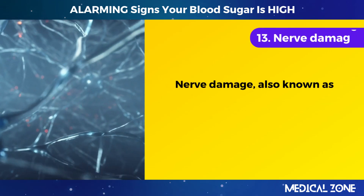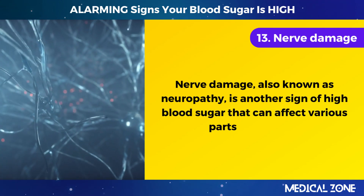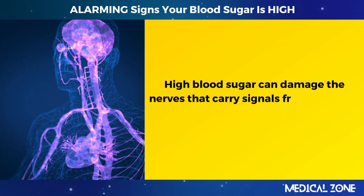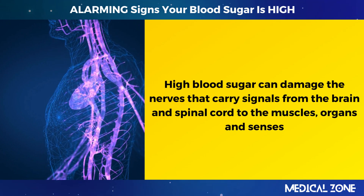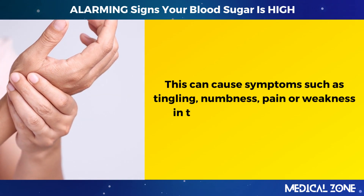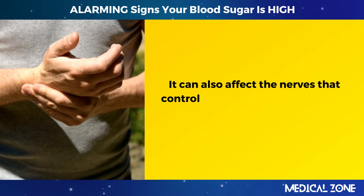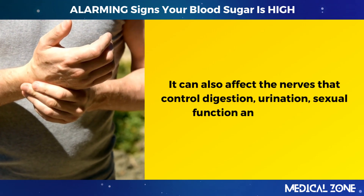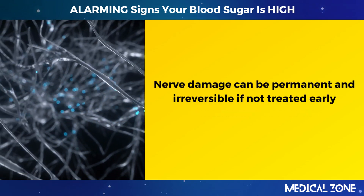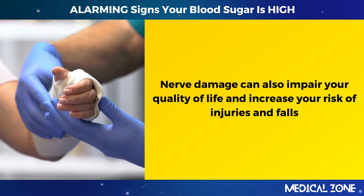13. Nerve damage. Nerve damage, also known as neuropathy, is another sign of high blood sugar that can affect various parts of the body. High blood sugar can damage the nerves that carry signals from the brain and spinal cord to the muscles, organs, and senses. This can cause symptoms such as tingling, numbness, pain, or weakness in the hands, feet, legs, or arms. It can also affect the nerves that control digestion, urination, sexual function, and heart rate. Nerve damage can be permanent and irreversible if not treated early.